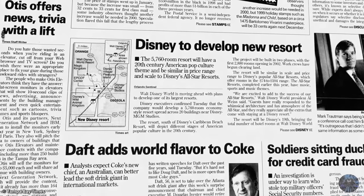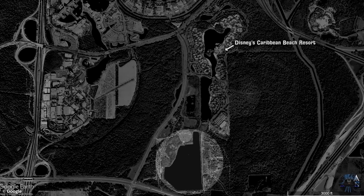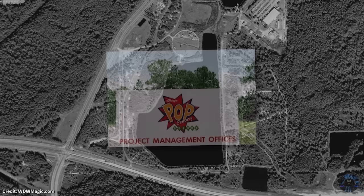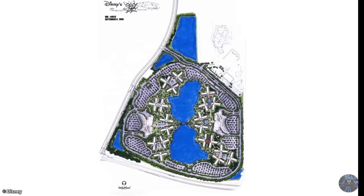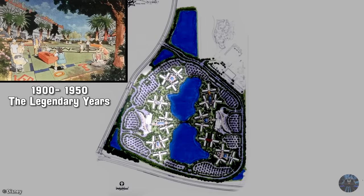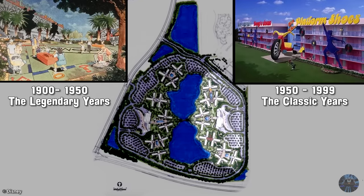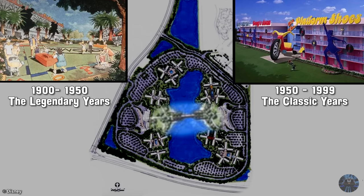In December of 1999, Disney announced they'd be adding another value resort to the Walt Disney World property. It was to be built at Hourglass Lake just south of the Caribbean Resort, later revealed with the title of Pop Century. It was to be split both literally and thematically on each side of the lake — the first half of the 20th century known as the Legendary Years, and the second half as the Classic Years. Connecting the hotels in both theming and accessibility was the Generation Gap Bridge.